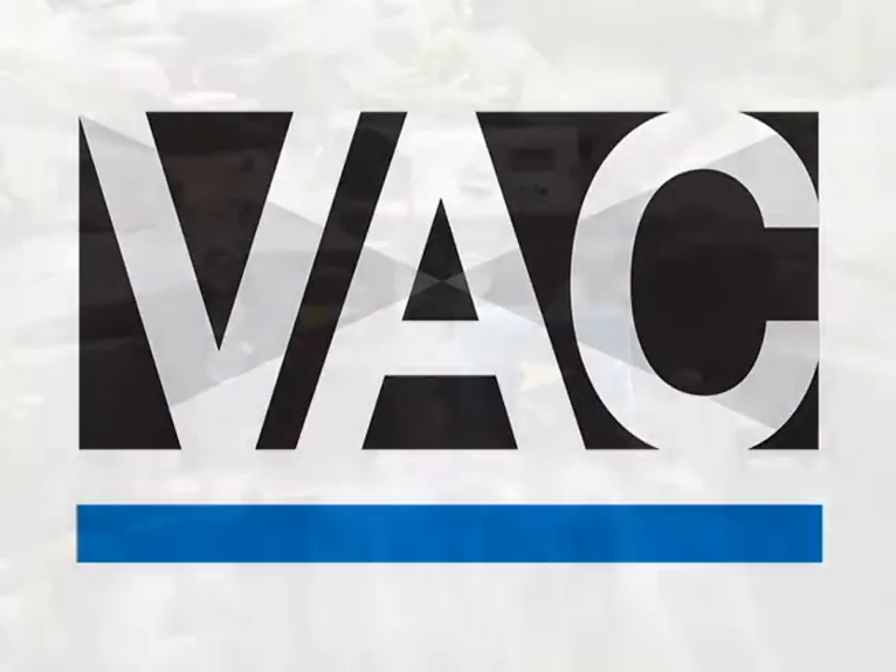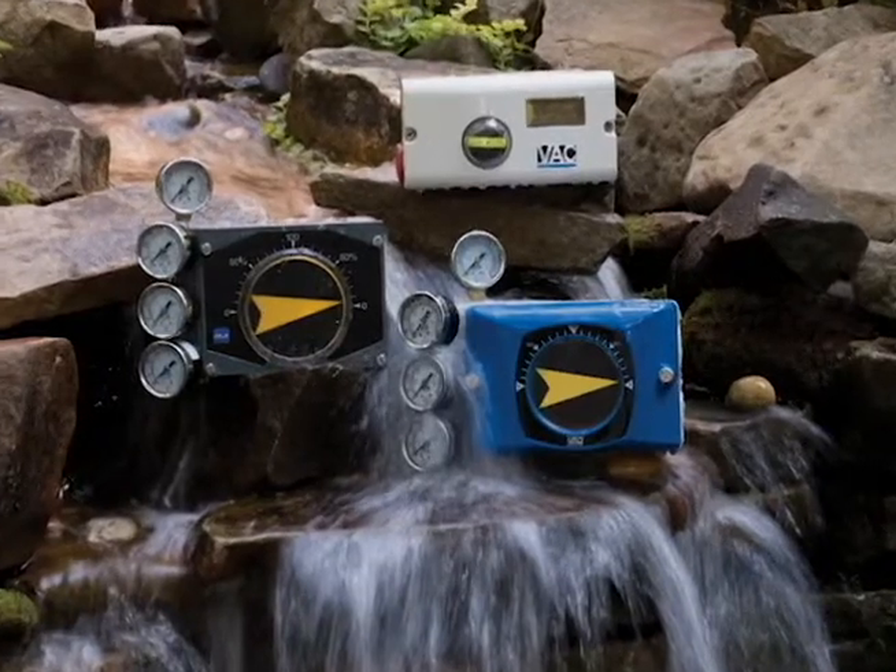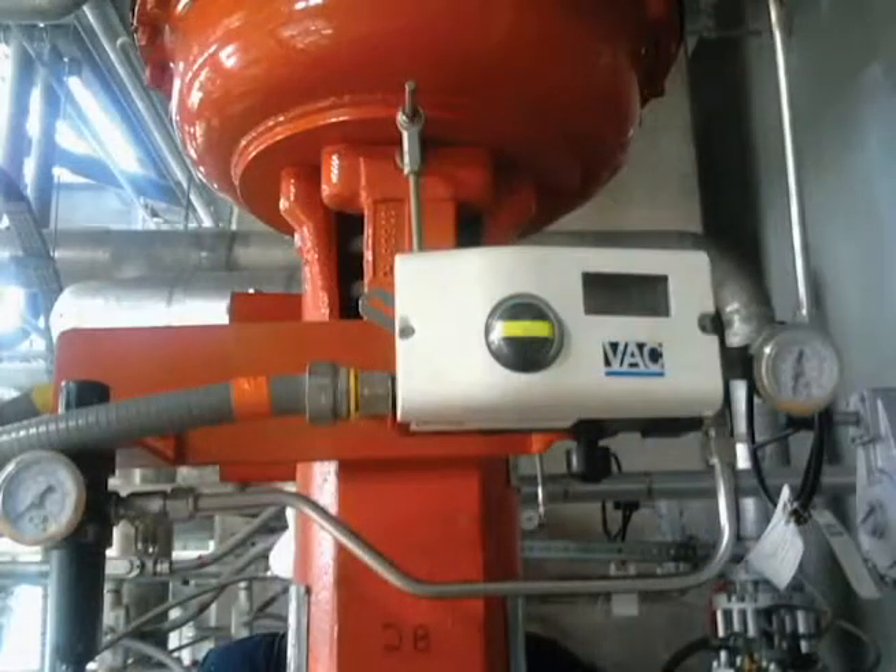Valve Accessories and Controls, VAC, designs, manufacturers and markets positioners for controlling actuators in various flow control markets and applications.